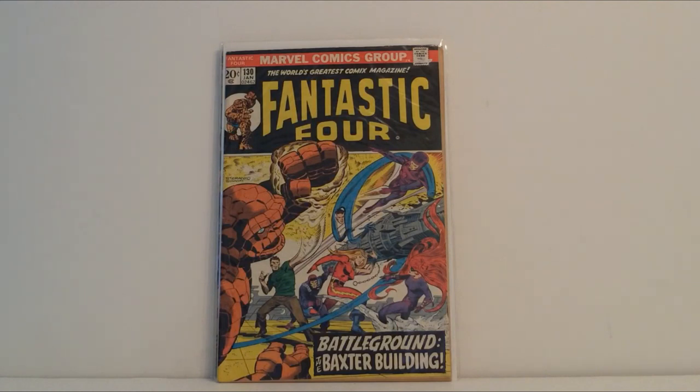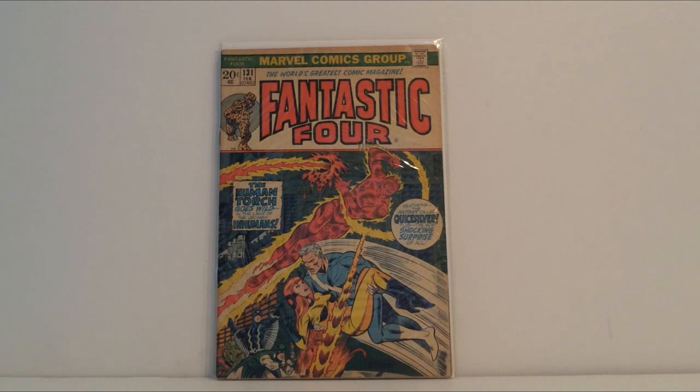He also apparently did Fantastic Four number 131, and this cover had the Human Torch, Quicksilver, Crystal, Black Bolt, and Karnak.